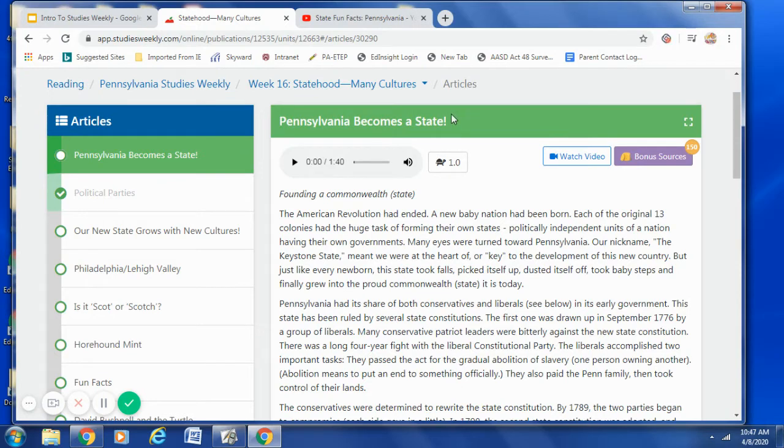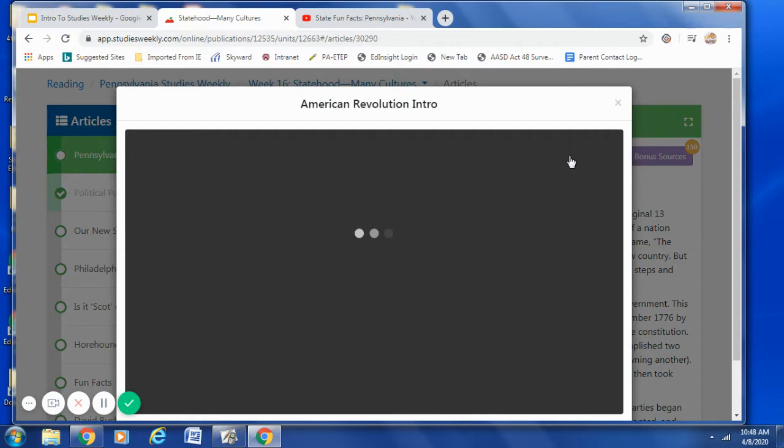Let's take a look at Pennsylvania Becomes a State. If there is a blue Watch Video button, I would suggest you click on it first. Most of the time, if there is a video, it builds background knowledge for what you are about to read. So I would suggest watching the video first. You simply click and enjoy the video.